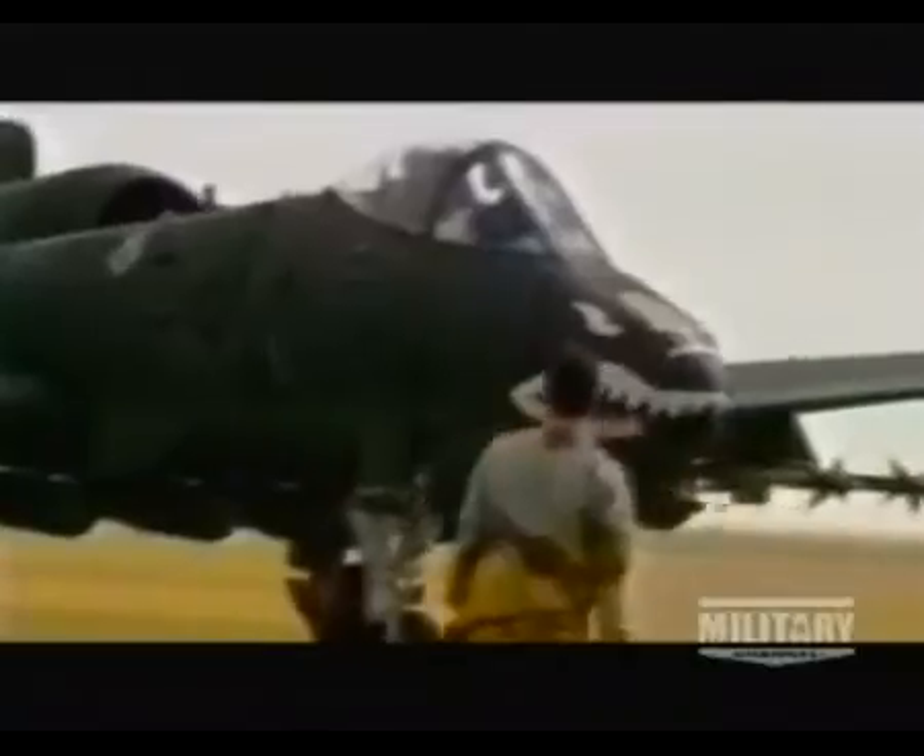What we discovered after the Soviet archives opened is that on the top of their list of things they were most concerned about in any kind of attack into Western Europe was the A-10. It was a lethal weapon.